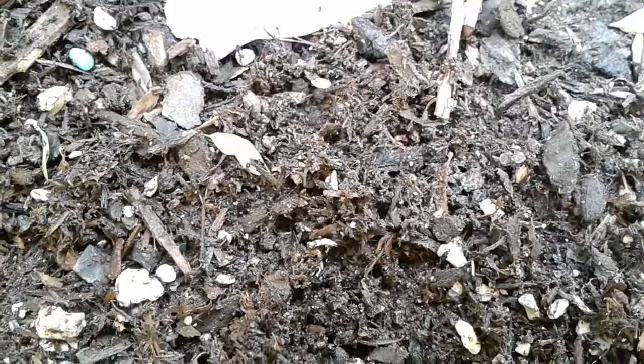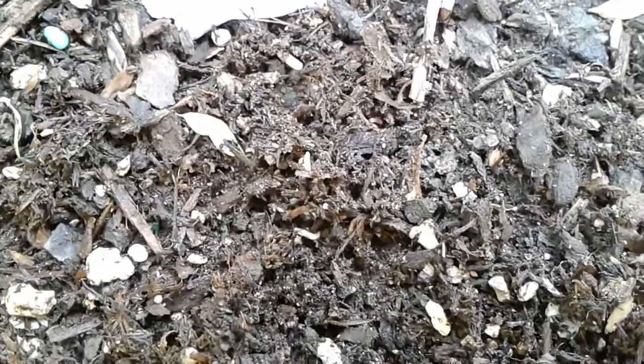Hello YouTube, so I found these larva things in my blueberries and I'm wondering what the hell they are. They're everywhere and I wonder if I should be concerned about them.